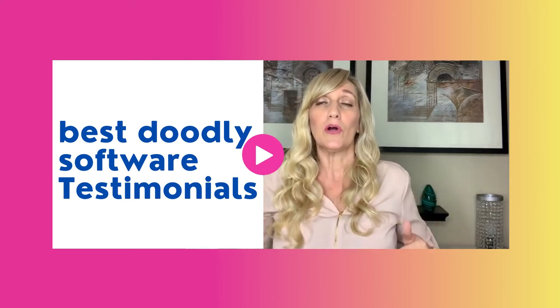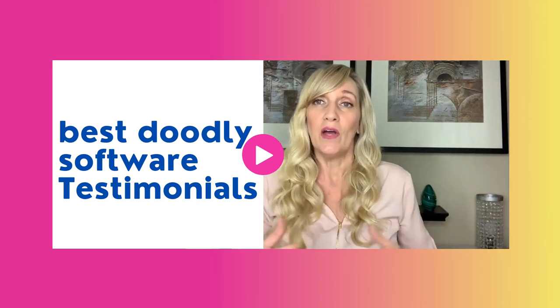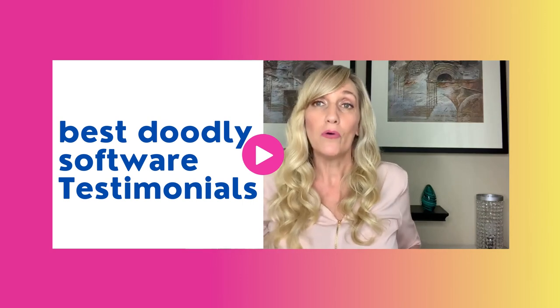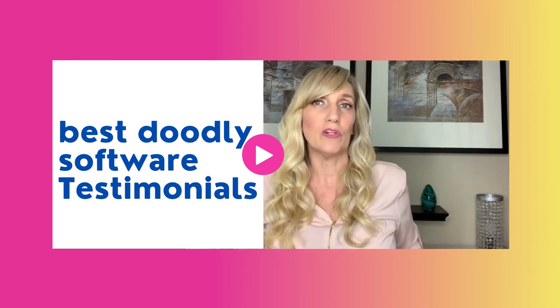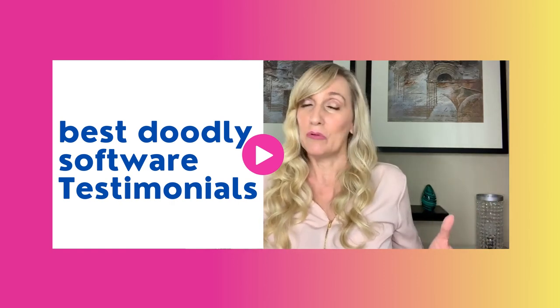People don't like talking head videos as much because we see so much of it. So having doodle videos is going to get more attention for your brand. Don't miss out — get DoodleMaker today and make your life easier. Whether you're an entrepreneur, a marketer, or you have an agency like mine, do it. You won't regret it.